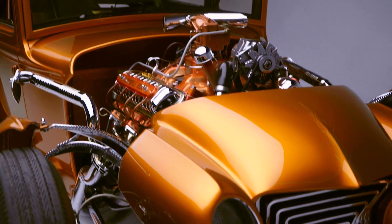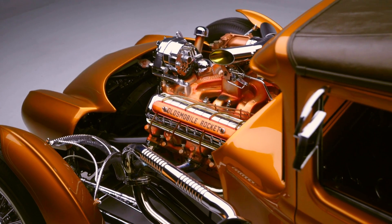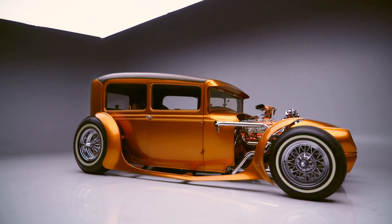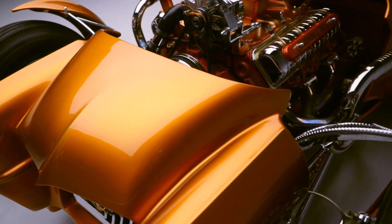It was inspired by his idols, American hot rod builders George Barris and Big Daddy Ed Roth. Power comes from a stock Oldsmobile Rocket 88 producing 303 horsepower, mated to a Turbo Hydromatic four-speed automatic transmission.